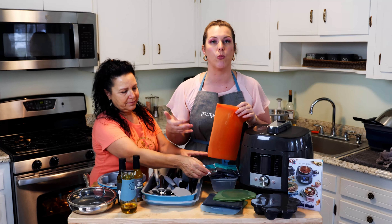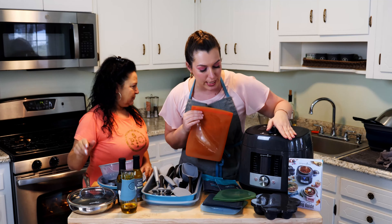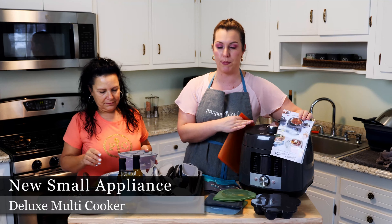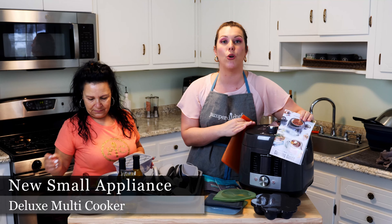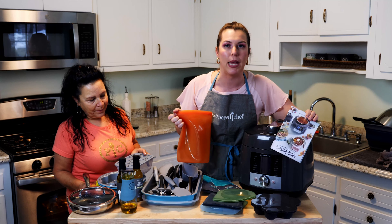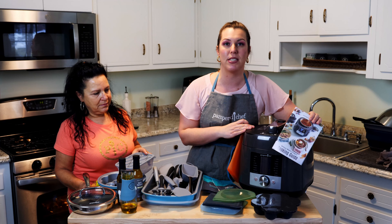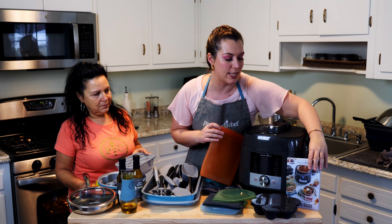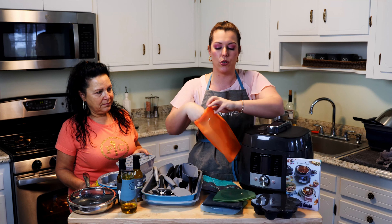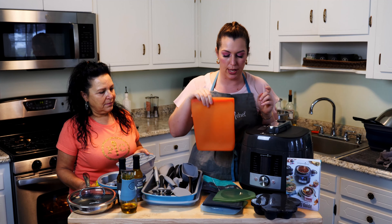These bags are actually sous vide friendly. Sous vide is basically cooking with water at a perfect controlled temperature — great for steaks, meats, or poultry. Our Quick Cooker got a major upgrade and is now redesigned as the Deluxe Multi-Cooker 2.0. It's a pressure cooker but it also does sous vide, has a yogurt setting, and can sterilize — great for baby bottles. It also doubles as a slow cooker. You can put your steaks in the silicone bags, season them, sous vide them, and they'll come out perfectly tender.